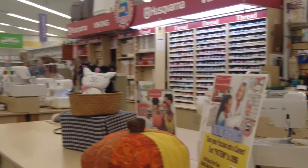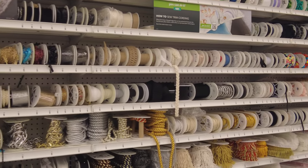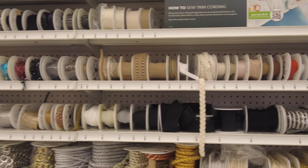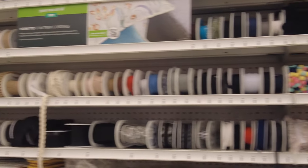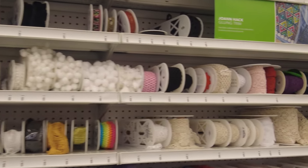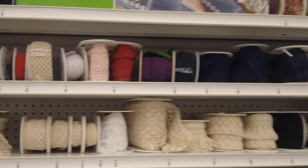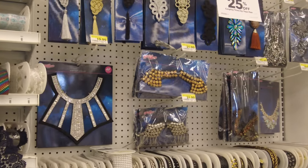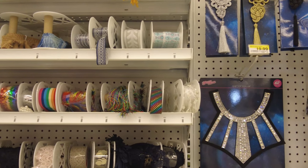They also give classes where you can learn to sew and knit. The schedule is posted there — you can come and sign up and take classes. They have another aisle dedicated to laces — so many different kinds. They even have neckline designs that we used to see in Pakistan. Lots of memories come back when you visit this store.